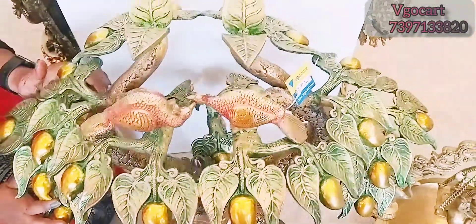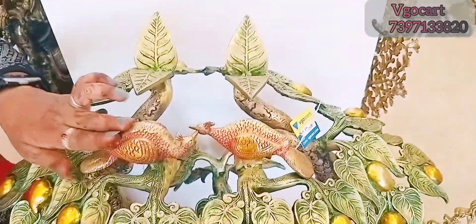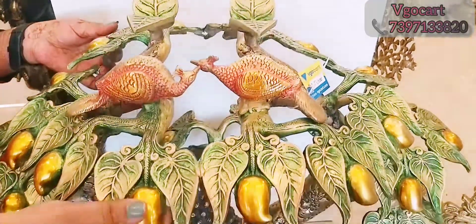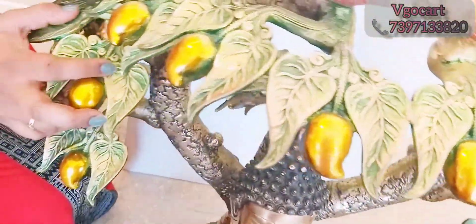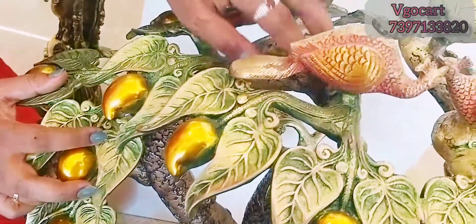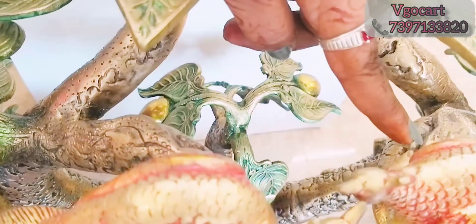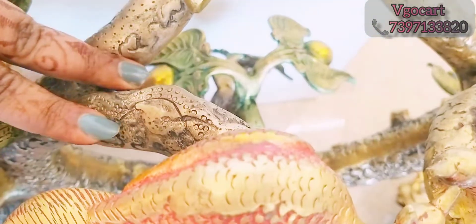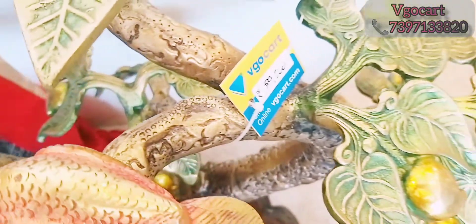As you can see, there is a tree. There are birds, fruits and leaf colors. There are snakes. There is a mix. There are many designs.